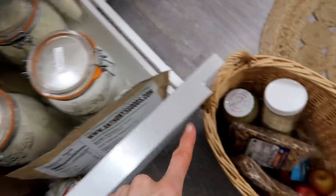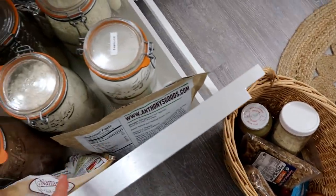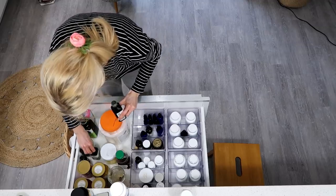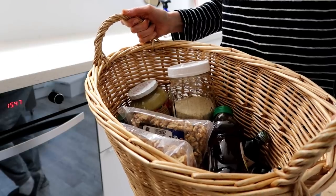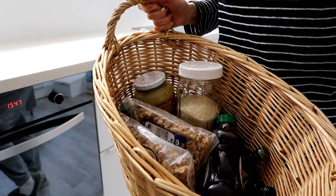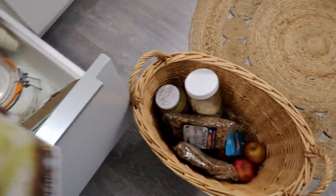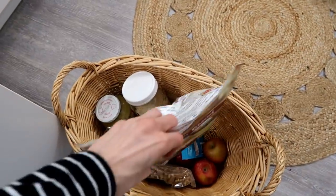The second step is to go through and discard anything that has expired. If you find things you like the idea of eating but never actually eat, set those aside along with any items that have been sitting there a while but are still in good condition and not expired — you can donate those or give them to a friend.